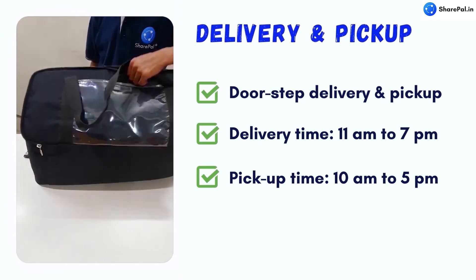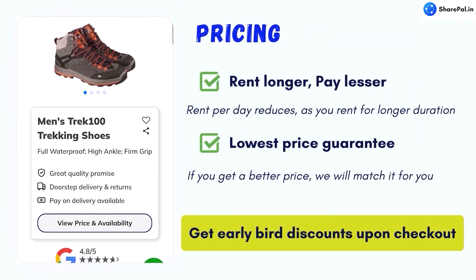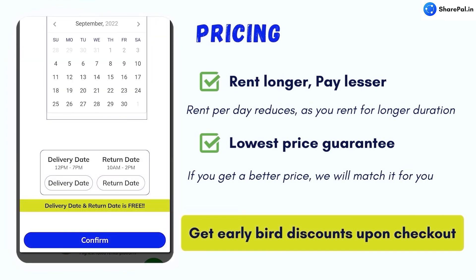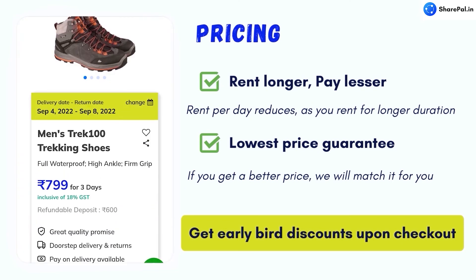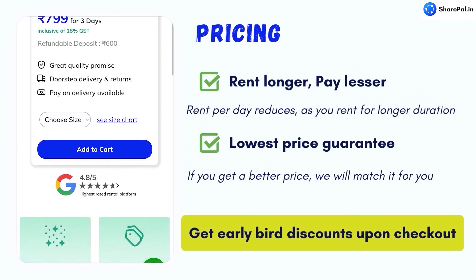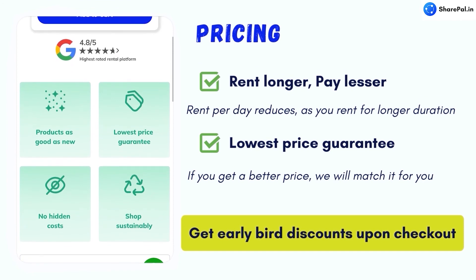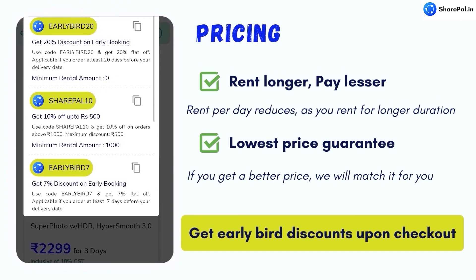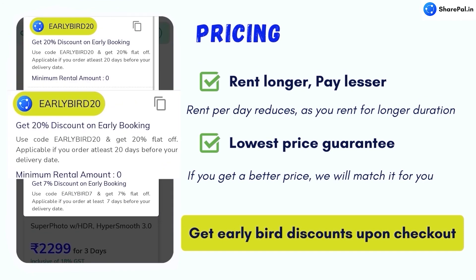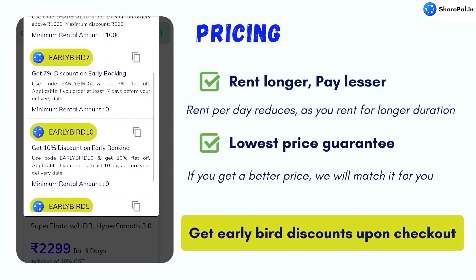Our pricing is very transparent — what you see is what you pay. You can simply select the number of days and the prices will be displayed for your selected duration. All prices shown are inclusive of GST. Furthermore, we provide a lowest price guarantee, so if you find a better price, just let us know and we will match it. We also provide early bird discounts where you can grab a great deal when you book early. If you have any queries, please feel free to reach out to us.